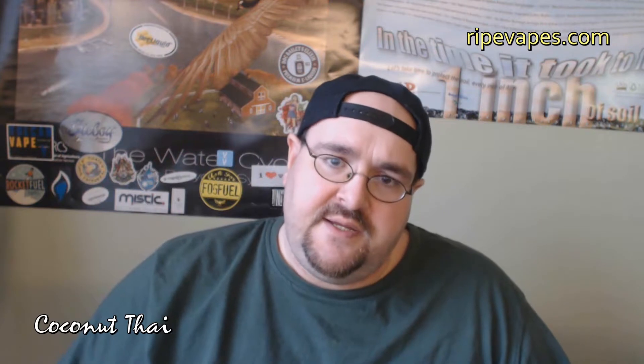Who says you can't get good vapor production from a VAMO? Lovely. Now, Coconut Thai is basically coconut milk mixed with Thai tea. Flavor profile on this one, I'm going to give it an 8 out of 10. Throat hit, I'm going to give it a 6 out of 10. Vapor production, I'm going to give it a 9 out of 10 for consistency and plenty of it.